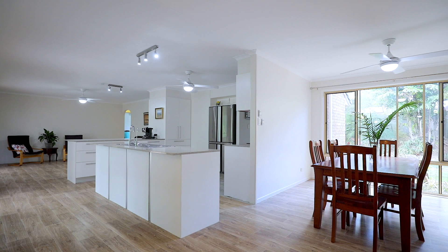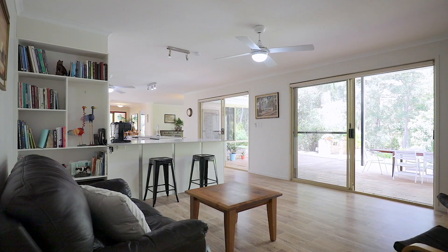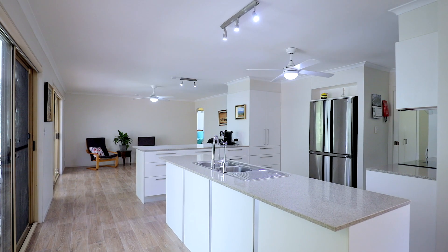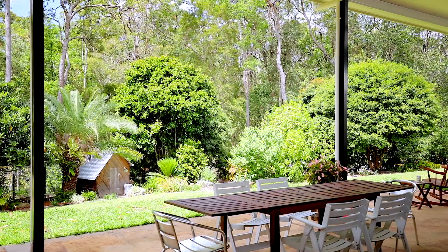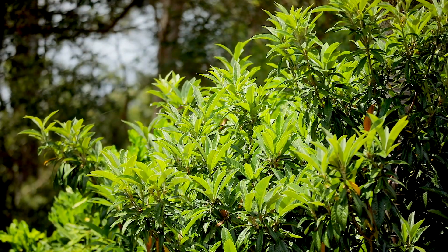This four-bedroom home has been tastefully designed to bring the spacious feel of the outside into the open plan living area. The modern kitchen with Caesarstone benches is centrally located, looking out through the newly extended undercover entertainment area to the fruit tree orchard and bush setting.